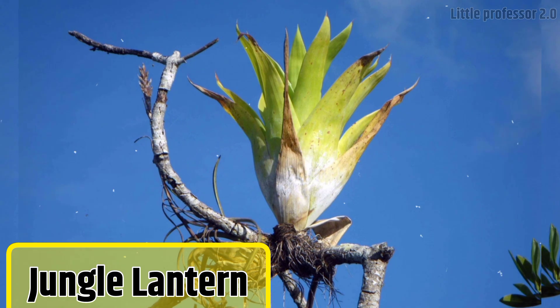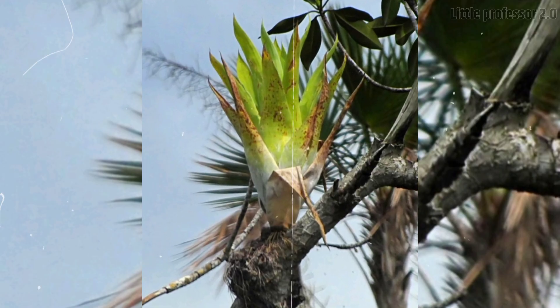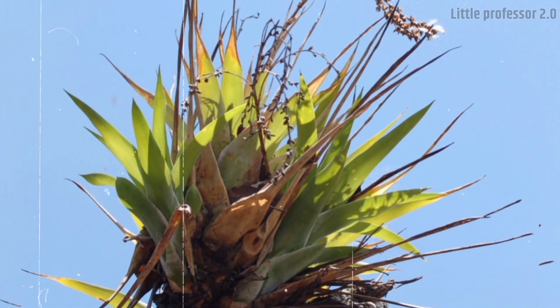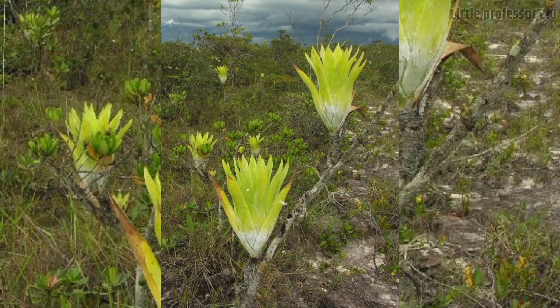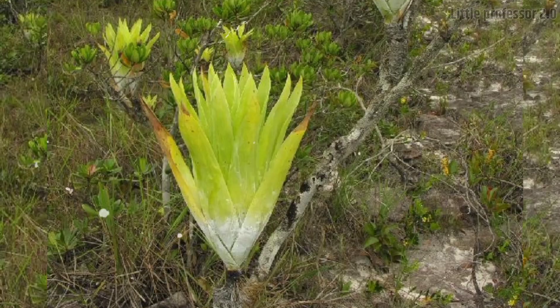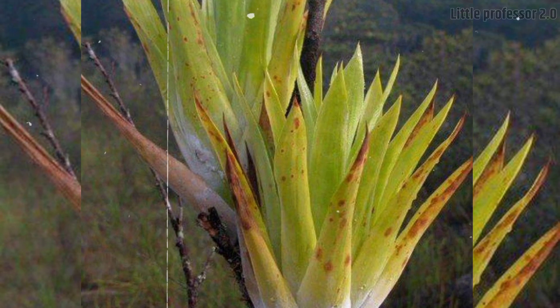Number 10: Jungle Lantern. Now look at this plant — its name itself is Jungle Lantern. These plants are found in the forests of Brazil and Central America. To a great extent, it looks similar to the aloe vera plant, but there is a substance like white powder applied on their green body, which is actually wax, on which bugs and small insects get trapped and this plant digests them with its digestive juices.